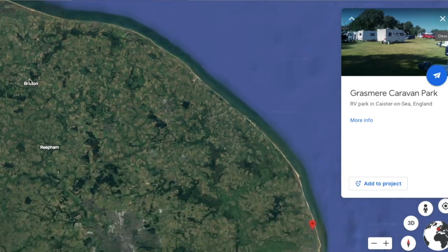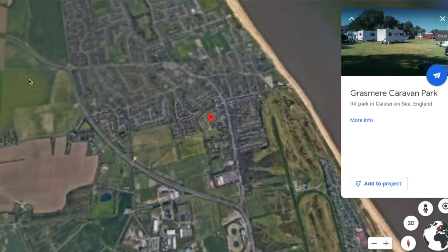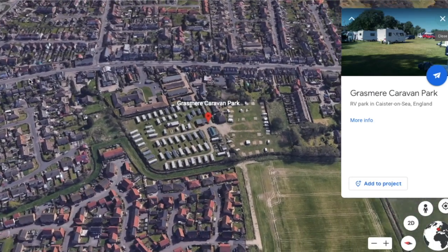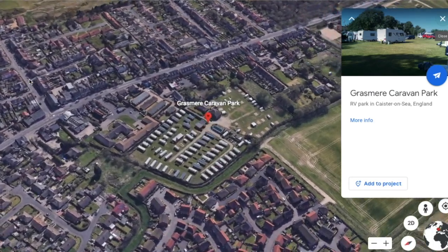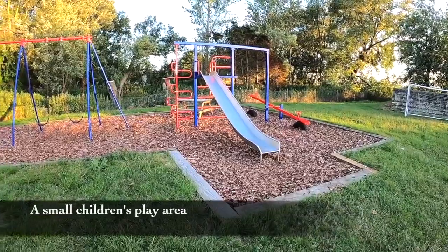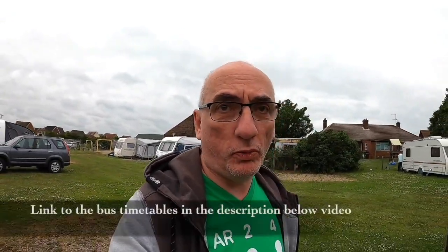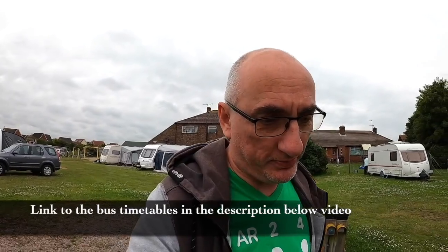Grasmere is just off the A149 in a place called Caister-on-Sea, and it's situated down a short, narrow lane. We chose Grasmere because of the reviews that we'd read and because it's family-owned — it's not part of any club. The bus stops are literally just at the end of the lane from the campsite, and the number 1, 1A, and number 8 buses will get you to Great Yarmouth.